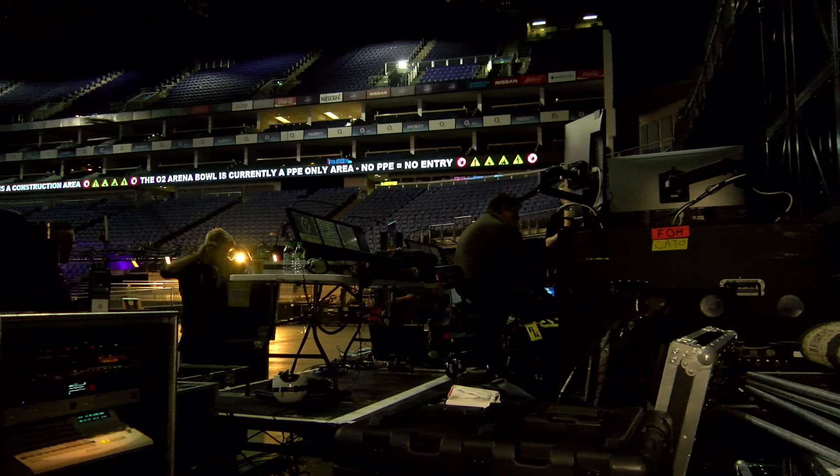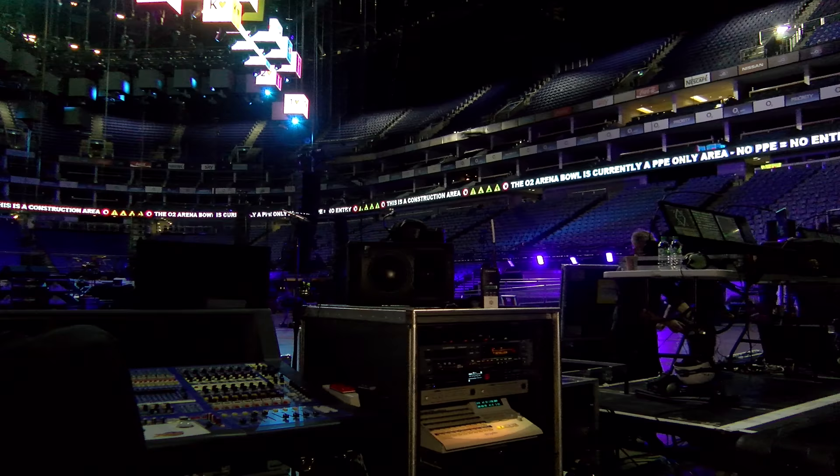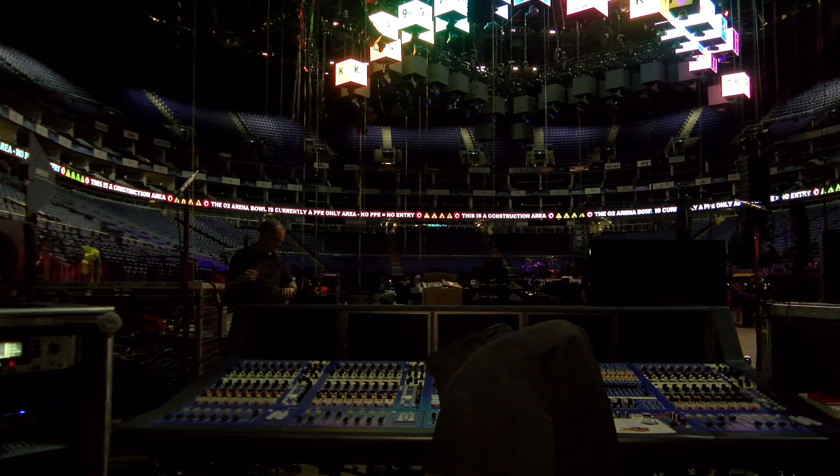I'm sat here in the area they call front of house. Of course, because this outfit plays in the round, it's not at the front of anything — it's just tucked away to one side. There are bits of kit including a CD player and the mighty Midas XL8 mixing desk, which doesn't have as many knobs and buttons on it as you might imagine, because there's an awful lot of soft keys on those five TV screens.